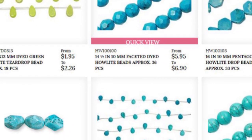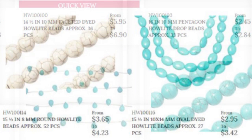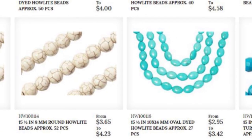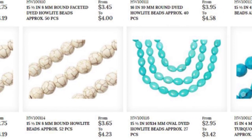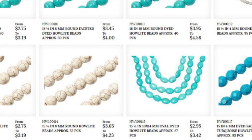One way that you can tell the difference between dyed Howlite and it masquerading as other semi-precious gemstones is by the price. You can see from the screenshot that these are fairly inexpensive beads, so if it seems too cheap to be true, it probably is.